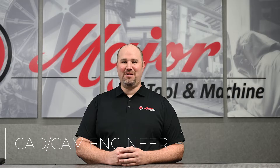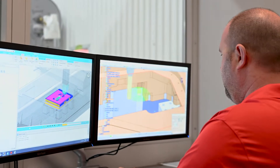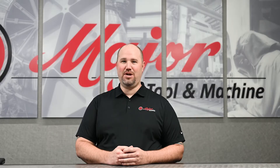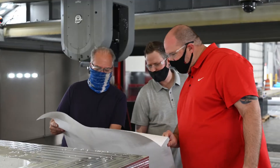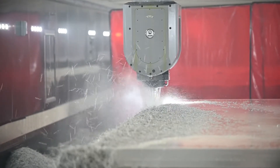As a CAD CAM engineer here at Major Tool, I take the customer's model, prints, and the engineer's process into our system and make the model into code that the machine runs. We go through the whole process — we take the tools, all the prints and the tolerances, and make it into a process that's going to run on the CNC machines.